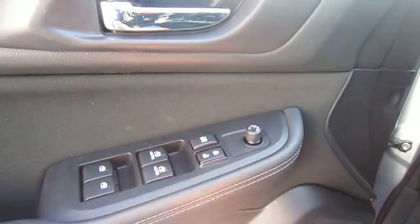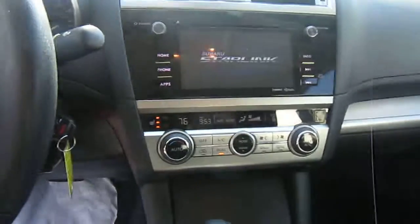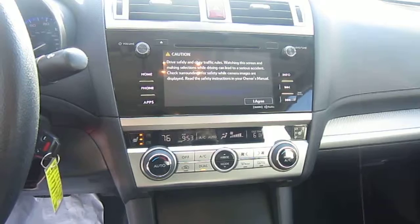It does have power windows, power door locks, and Starlink — it almost looks like an iPad in the center there. Satellite radio, HD radio, and heated front seats.